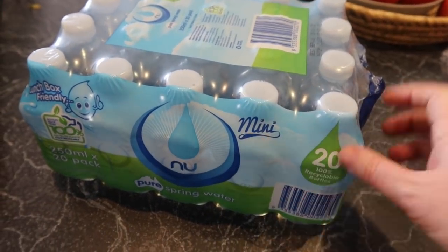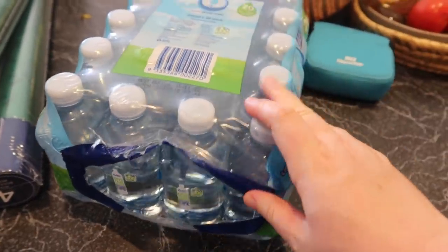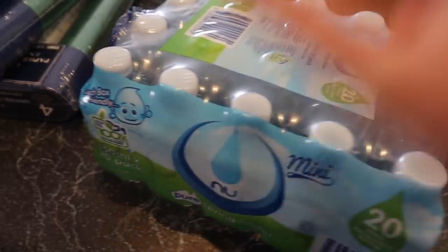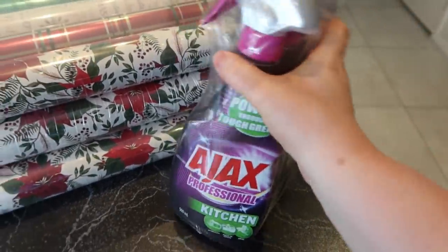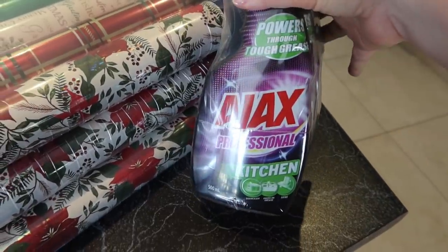I also got two packs of the baby-size water bottles — Isaac asked me and usually I say no, but they were on sale so I grabbed those as well. I grabbed a three-pack of the Ajax Professional Kitchen spray. I love Ajax, so that should be good — haven't tried that one before.